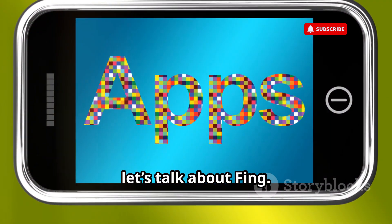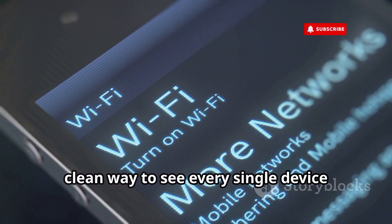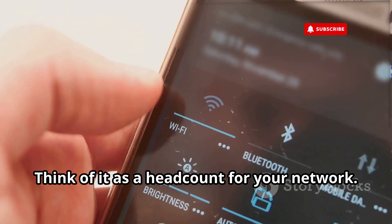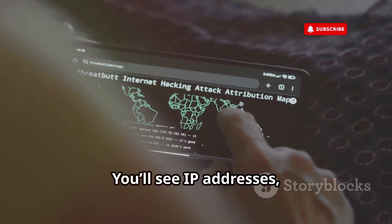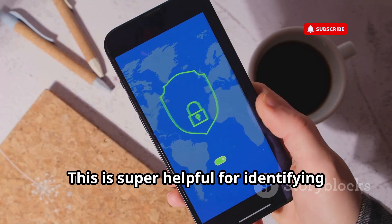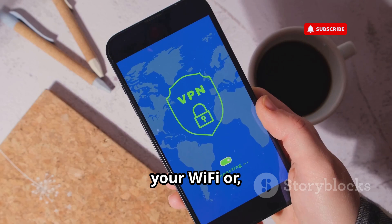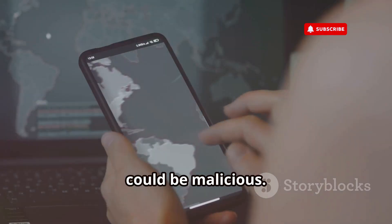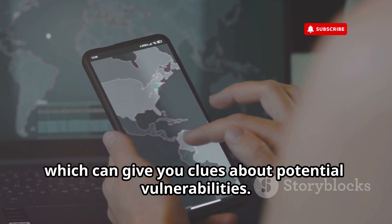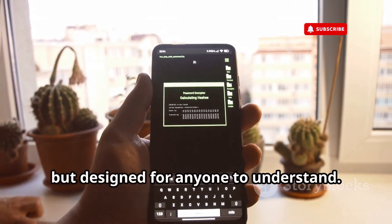Let's talk about Fing. This app is a classic for a reason — it gives you a simple, clean way to see every single device connected to your Wi-Fi network. Think of it as a headcount for your network. You'll see IP addresses, device names, MAC addresses, and even the manufacturer. This is super helpful for identifying unknown devices that might be leeching off your Wi-Fi or could be malicious. Fing also lets you scan for open ports on devices, which can give you clues about potential vulnerabilities. It's a tool used by professionals but designed for anyone to understand.